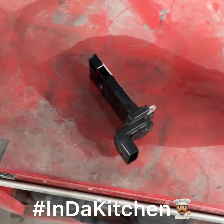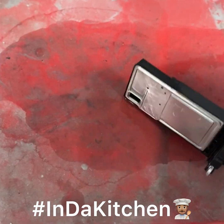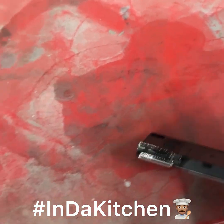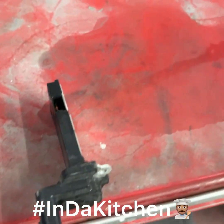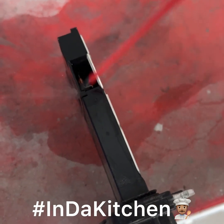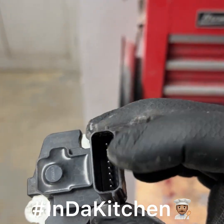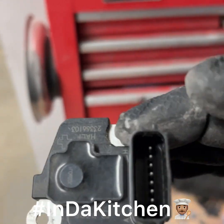We're gonna spray everywhere except of course the electrical connection part. Get all up in there, all up in the little sensor wires. It's running out but we just need a little bit more — there we go. Clean down in there real good. We're going to let this air dry for about 10 minutes, but in the meantime we'll put some electrical grease in there.